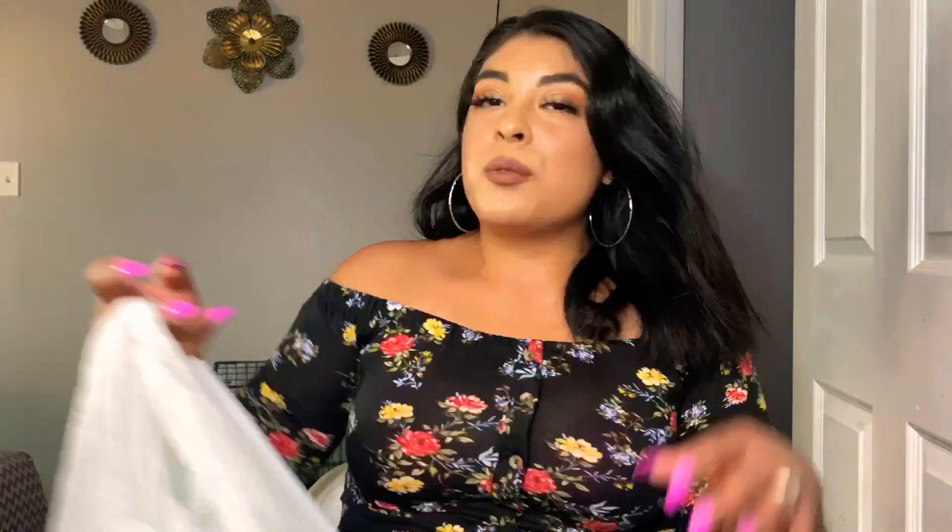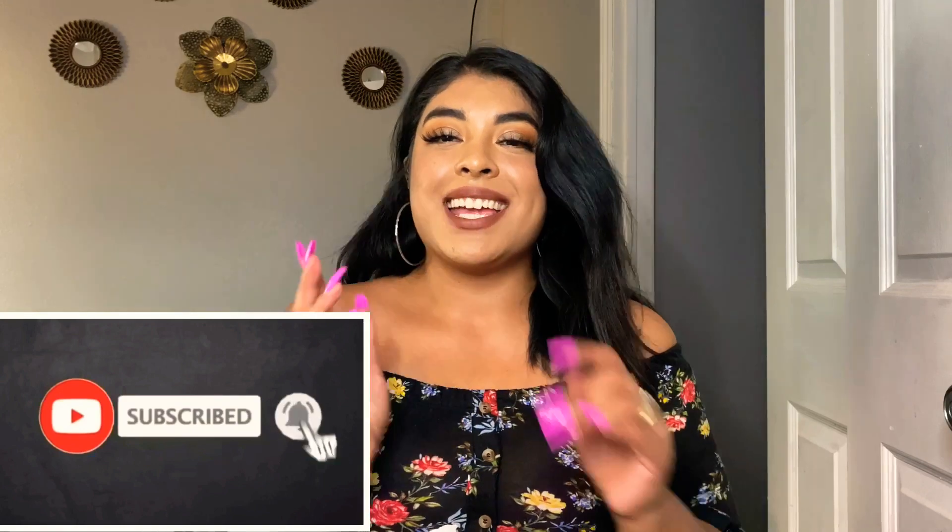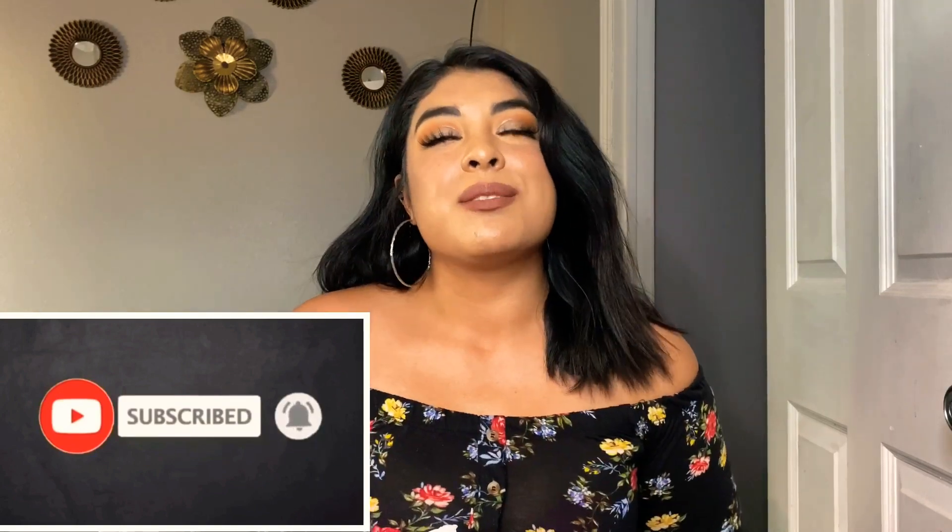Welcome back to my channel, I hope you guys are having an amazing and blessed day. I'm back with another Dollar Tree haul, and I hope you guys are enjoying all this Dollar Tree content. Before we start, don't forget to subscribe, like, and turn on the bell notification so you don't miss my future videos.